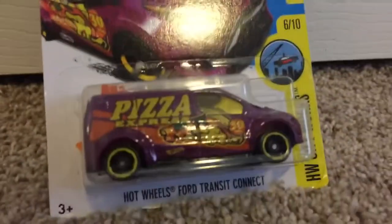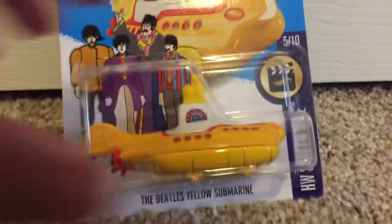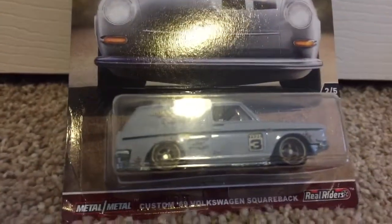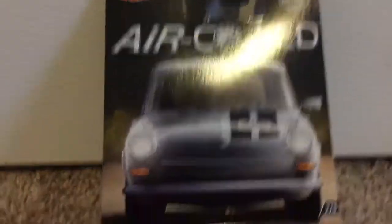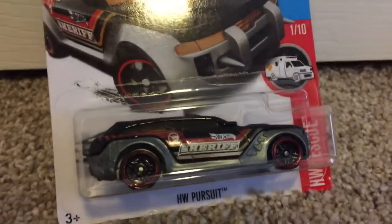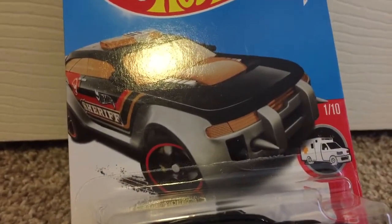We got the Pizza Ford Transit Connect — it's a 30-minute delivery. We got the Beetles Yellow Submarine, very nice. We have the Custom '69 Volkswagen Squareback with Real Riders, metal and metal, in the Cool series. And last but not least, the treasure hunt that Caleb found and traded me — the Tuned series treasure hunt Hot Wheels Pursuit sheriff car. Thank you for watching my haul.